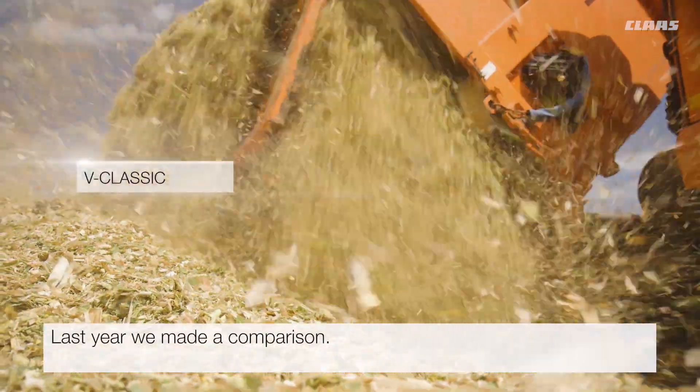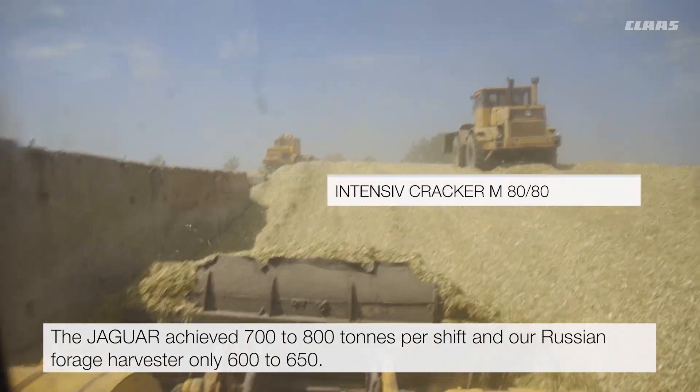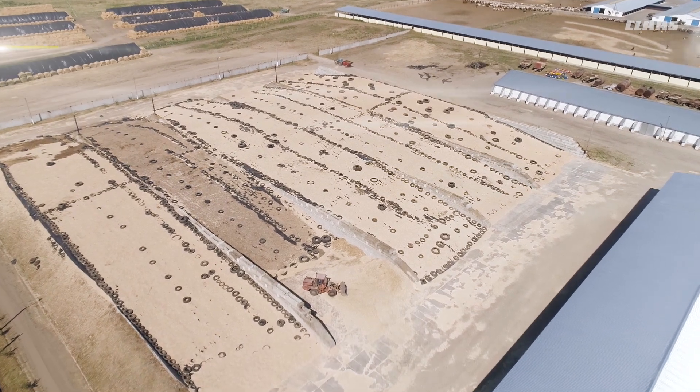Last year we made a comparison. The Jaguar achieved 700 to 800 tons per shift and our Russian forage harvester only 600 to 650. The machine keeps on working without downtime. That's the most important thing.